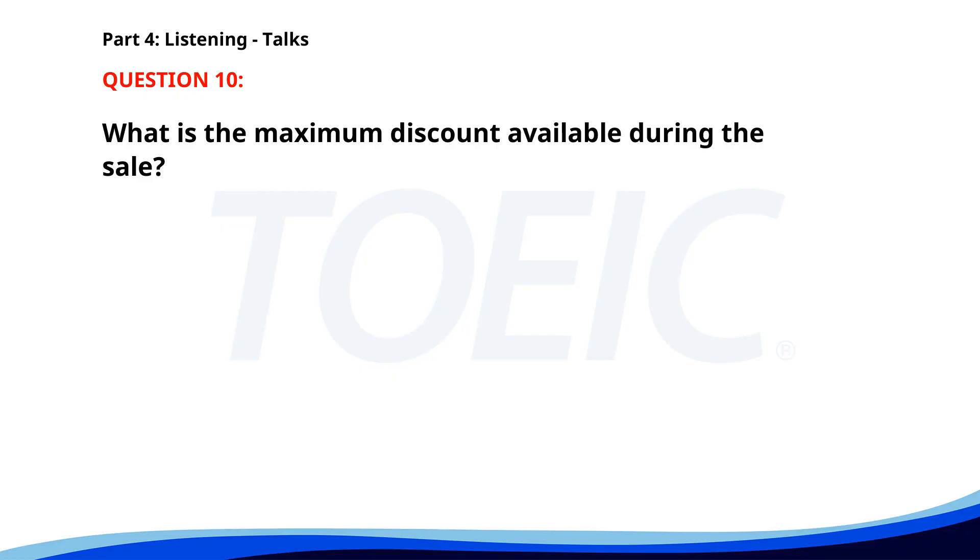Number ten. 'Attention, shoppers. Our store is having a big sale this weekend with discounts up to 50% off. The sale includes items from all departments. Come early to catch the best deals. Thank you for choosing to shop with us.' What is the maximum discount available during the sale? A. 50%. B. 30%. C. 40%. The correct answer is A: 50%.